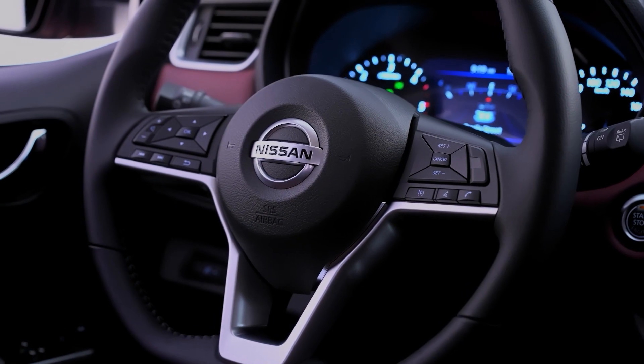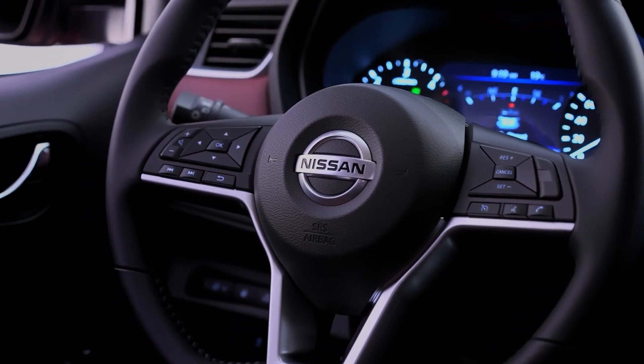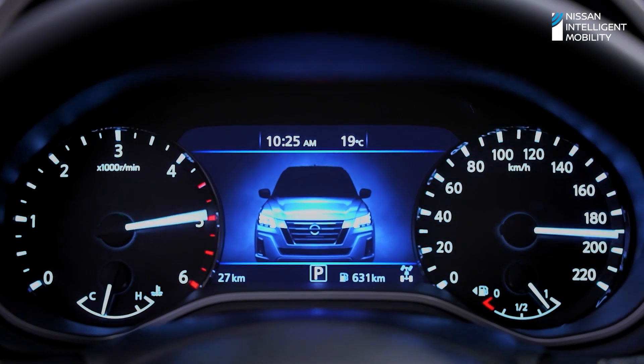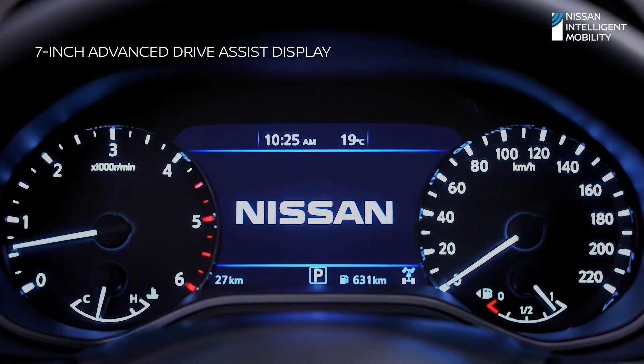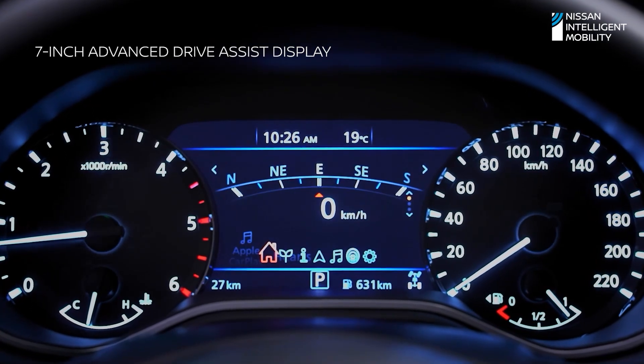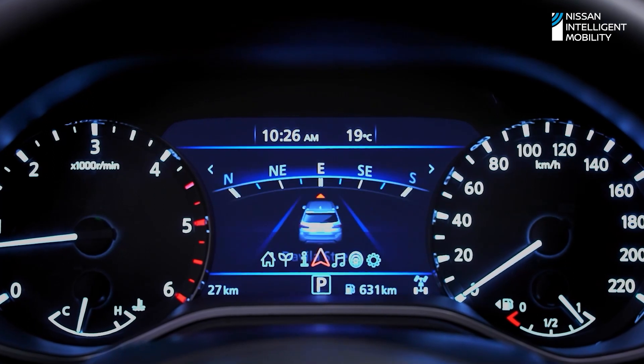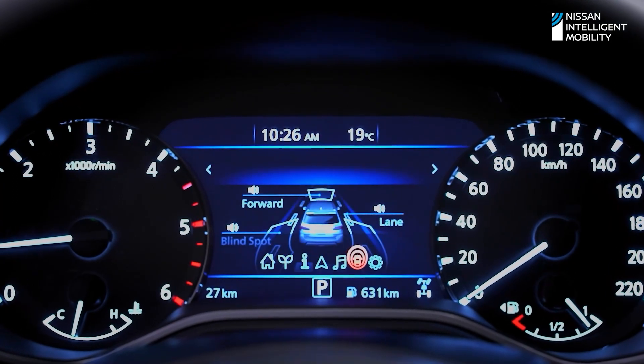Nissan Intelligent Mobility Technology makes every drive easier and safer. The seven-inch advanced drive assist display with off-road meter shows you crucial vehicle information you need. View essential info like range, fuel consumption, and your compass, aiding you and your family on any road adventure.